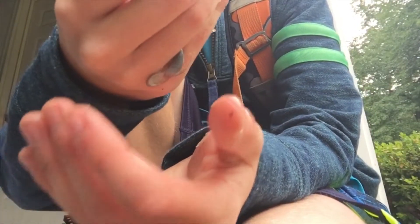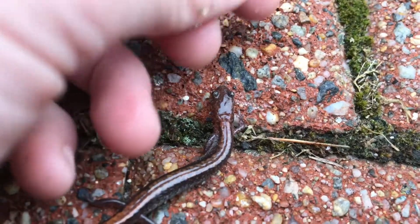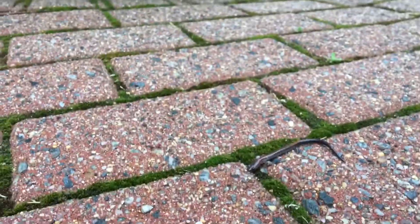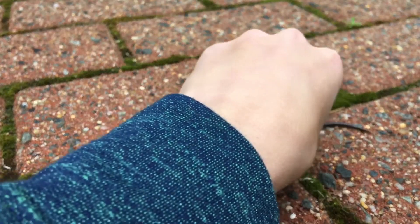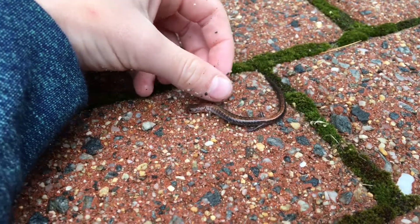So this is the eastern redback salamander. This is a woodland species, but he's so cool. This little guy I found in my garage — no joke. He's so pretty and very adorable. I cannot believe this. Look at that guy — he's so beautiful.